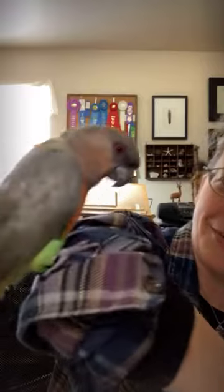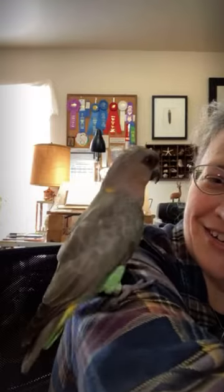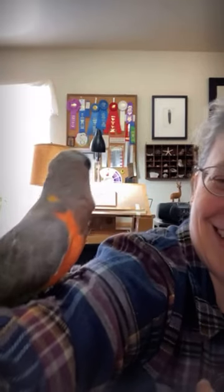This is Skeeter — my nearly 20-year-old African red belly parrot. African red bellies aren't super common in the pet trade because they're kind of obnoxious, squawk a lot, and bite. He's our third home — hopefully his forever home. We've had him for 10 of his 20 years. He gets a little more mellow every year.